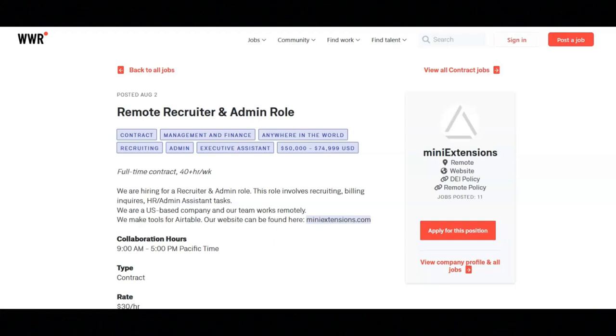Regarding the requirements for this job, you must be fluent in English. You must be able to commit to working full-time 40 hours a week. You must be able to work full-time Pacific Standard Time hours from 9 a.m. to 5 p.m. Monday through Friday. And you have to be comfortable with setting up automations on Airtable and Mini Extensions to help with operations.